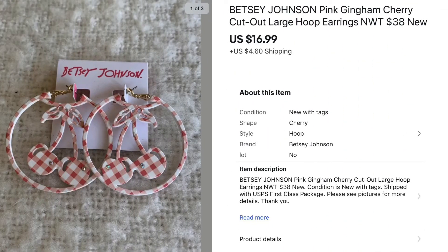Next we have these Betsy Johnson pink gingham cherry hoop earrings. These were brand new and came out of one of my large jewelry hauls — I believe they were in one of my first videos. I paid less than a dollar and these sold for $16.99.